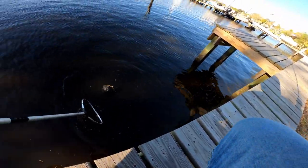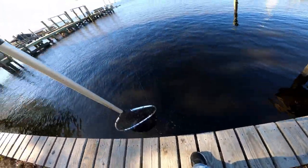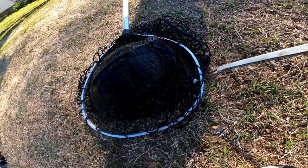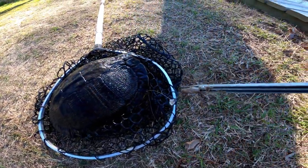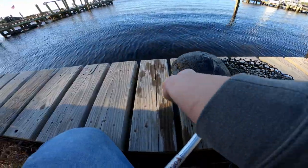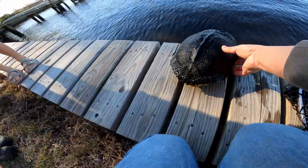Let's see if I can scoop him — come here buddy. There he is, okay, let's get him out of the net. Alright, we got the hook out of his mouth — he's okay, he'll be fine. He's a big heavy one too, look at this.